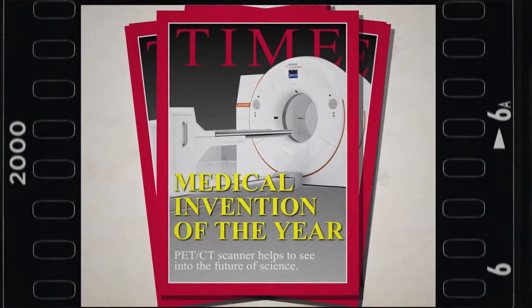PET is an acronym for positron emission tomography — a fancy way of saying taking pictures using positrons. So what is a positron? A positron is a particle the size of an electron but with the opposite charge. Positrons have a unique property: when they collide with an electron, both particles vanish, their mass disappears, and the energy is released in a straight line, 180 degrees apart.